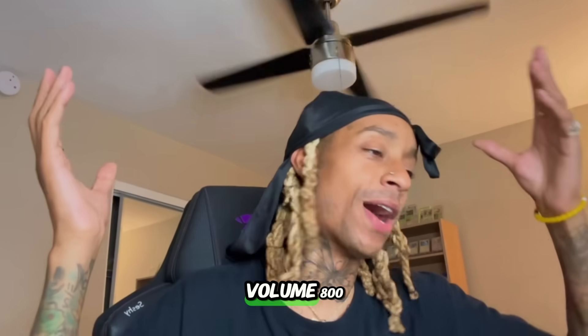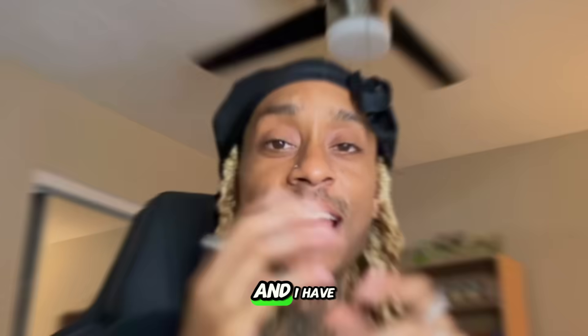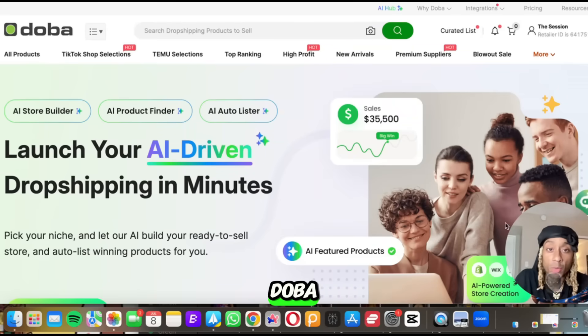On the road to get rich, volume 800. We're going to get rich with AI and I have a tool that's going to help us dominate e-com. This is DOBA. First and foremost, we're here on DOBA and they have something at the very top of the screen called the AI Hub.